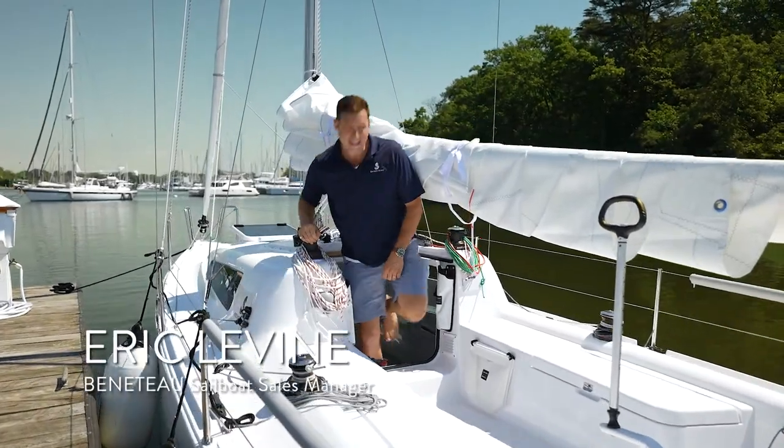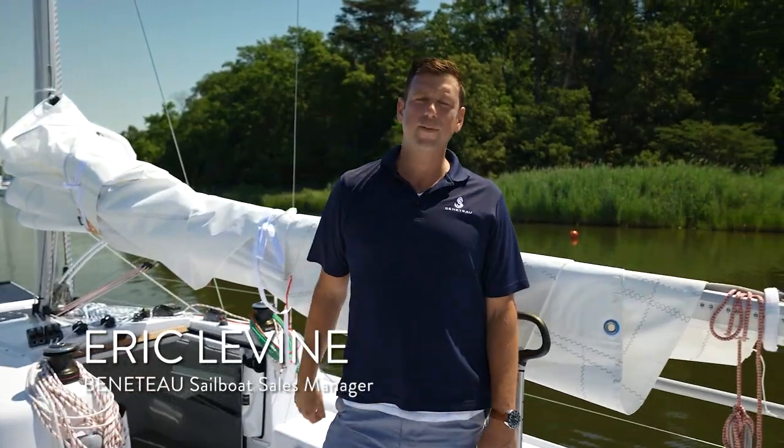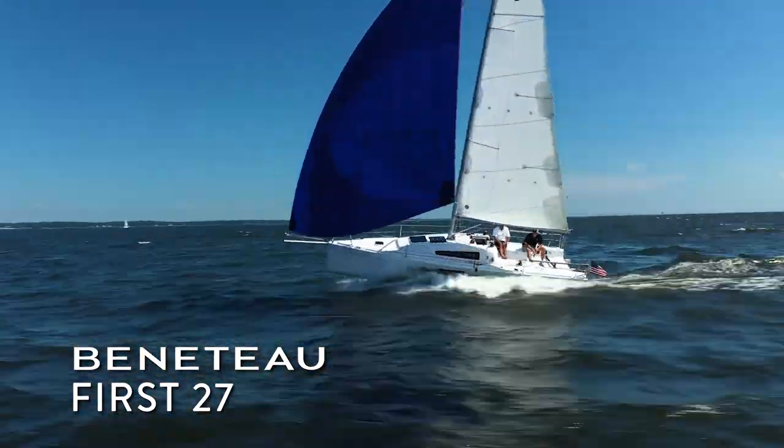Ladies and gentlemen, my name is Eric Levine, sailboat sales manager for Beneteau America. It's a beautiful day here in Annapolis, Maryland, and it's my great pleasure to welcome you aboard the brand new Beneteau First 27.